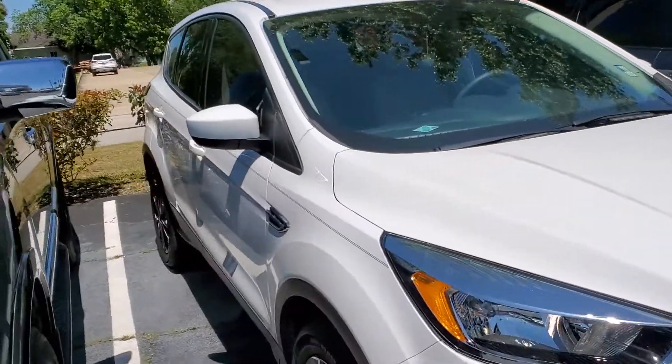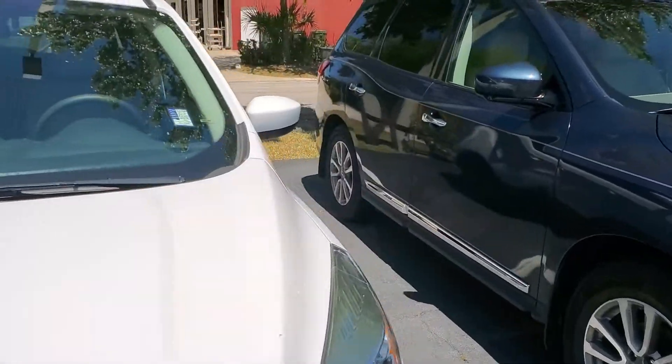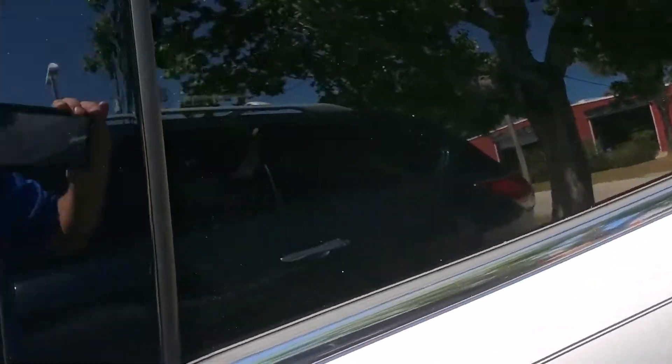It has passed our 172 point inspection that we do on every one of our used cars. Let me open it up here and let's get a look inside of it. It only has 14,000 miles on it.